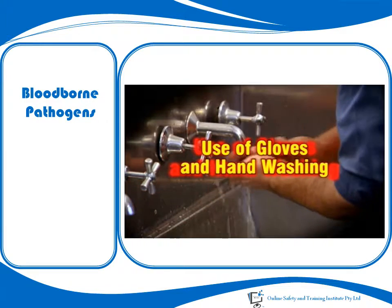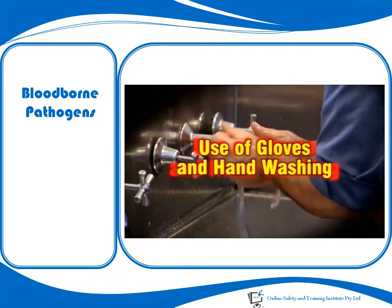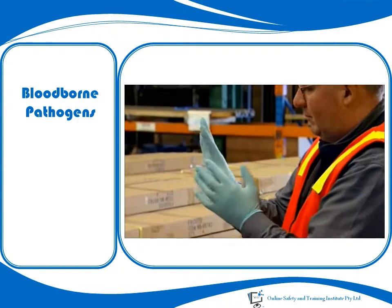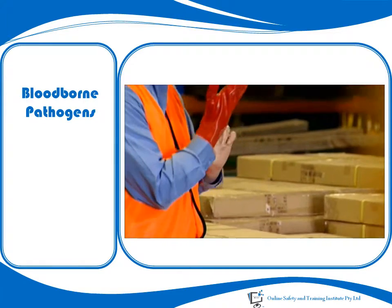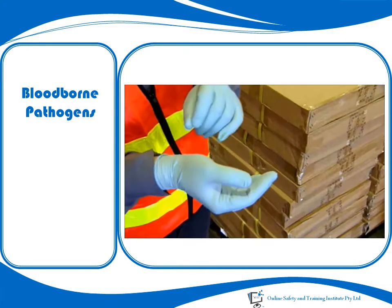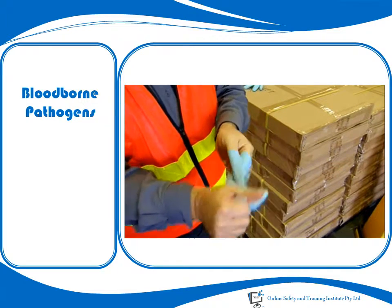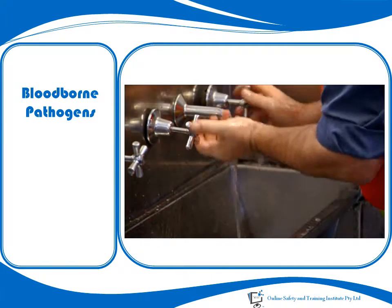Arguably the most important aspect of dealing with blood and body fluids is the wearing of gloves and the thorough washing of your hands immediately after taking them off. Disposable gloves should be put on carefully according to the manufacturer's instructions and checked for any noticeable flaws. Utility or reusable gloves must be made from suitable material and be in good condition. For removal, roll the first glove off the hand inside out, then use the clean inside part of the first glove to remove the second glove.